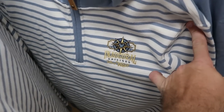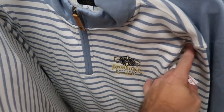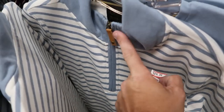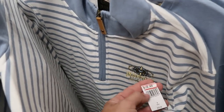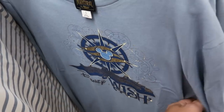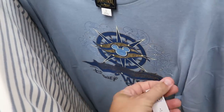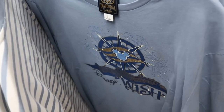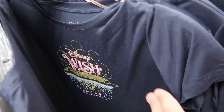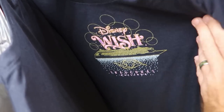They have even more merchandise from the Disney Wish than before. A nice long sleeve embroidered inaugural sailings quarter-zip with faux leather strap is $30 from $70. Another long sleeve shirt with the Disney Wish cruise ship and Mickey Mouse is $13 from $40. And in the back section, a really nice women's shirt for the inaugural sailings is only $14.99.